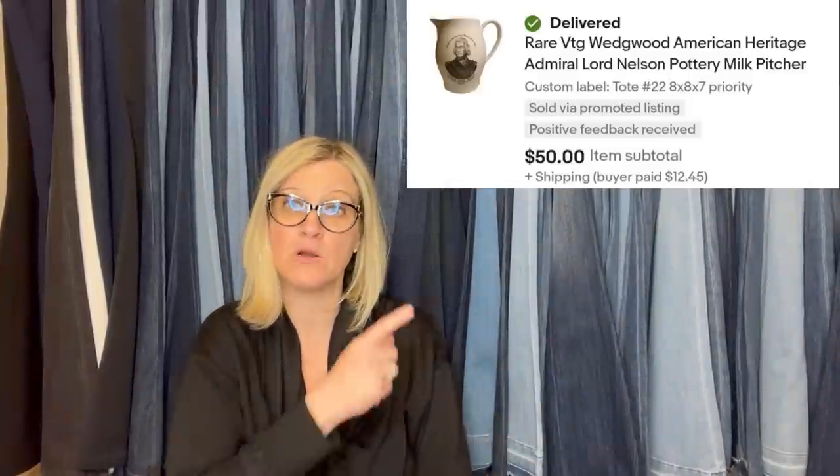Here is another one from her. She bought this Wedgewood pitcher in a consignment auction lot, paid less than $5 for each piece in the lot, and sold in less than two months for the full asking price of $50. It's a rare vintage Wedgewood American Heritage Admiral Lord Nelson pottery milk pitcher.